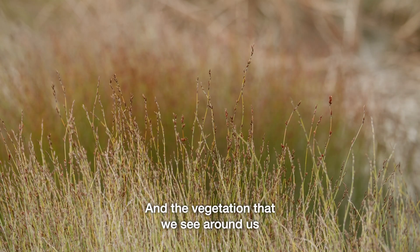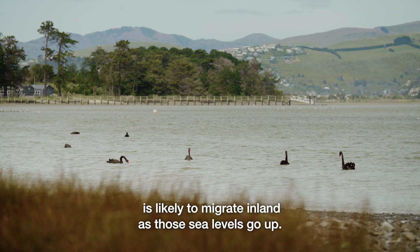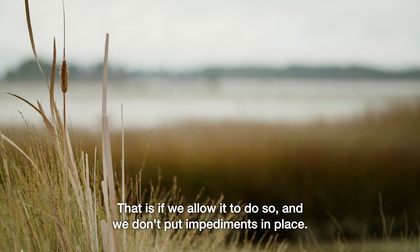The vegetation that we see around us is likely to migrate inland as those sea levels go up — that is, if we allow it to do so and don't put impediments in place.